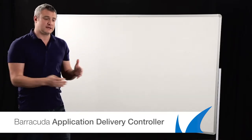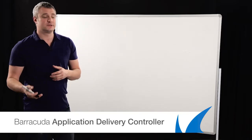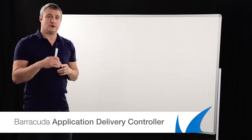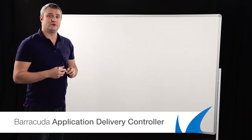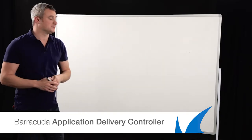What Barracuda has been trying to do is bring that down to the masses, making sure that everyone has the same security and same performance — from SME and enterprise down to SMB as well. Everyone who has an application they want to control needs one of these. Barracuda has always had the Barracuda load balancer, and now we're moving into the application delivery controller. It bridges a gap between web application firewalls and traditional load balancers.